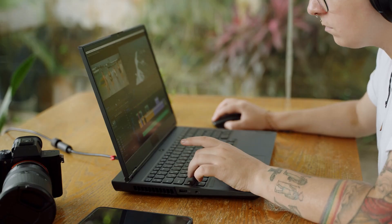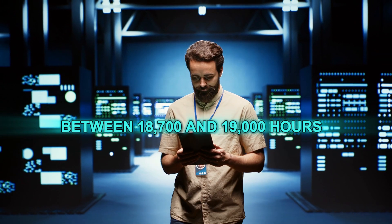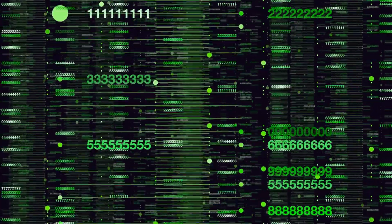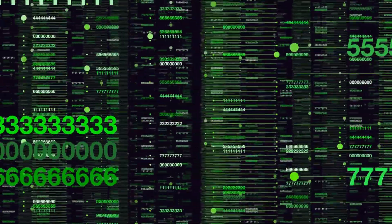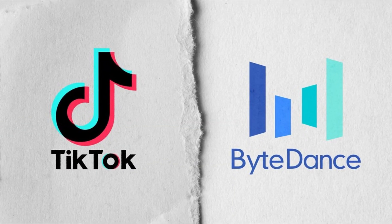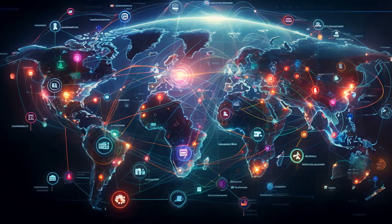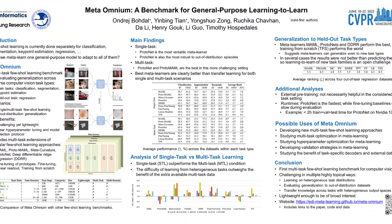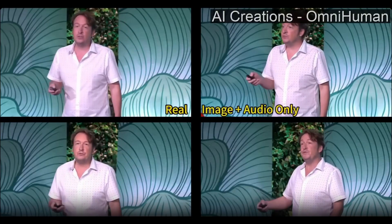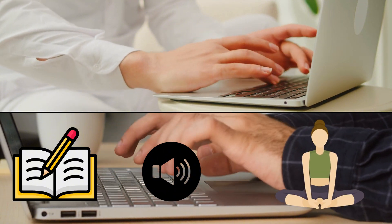ByteDance trained Omnium using a huge amount of video data — somewhere between 18,700 and 19,000 hours. That's an insane amount of content. They haven't revealed exactly where they got all the data from, but since ByteDance owns TikTok, it's safe to assume they have plenty of examples of how people move and speak. The research paper on Omnium, posted on the arXiv archive site, explains how they used multiple signals like text, audio, and body poses to train the AI.